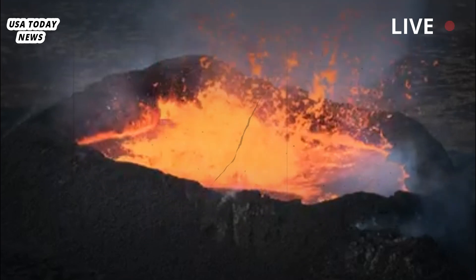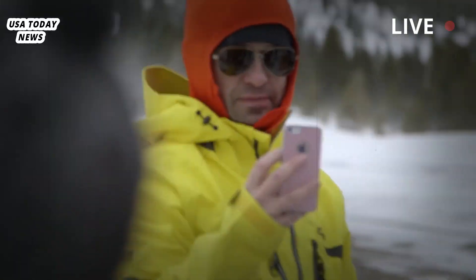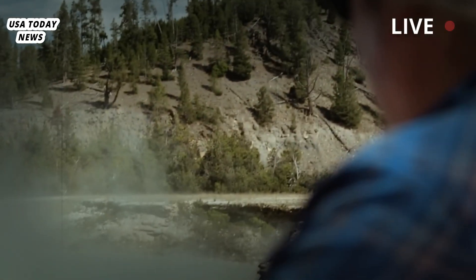The volcano remains at a normal level of activity, the U.S. Geological Survey said in a statement after the incident. Monitoring data does not indicate any changes in the Yellowstone area due to today's hydrothermal eruption.